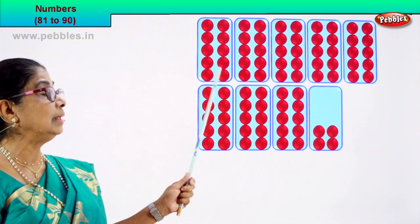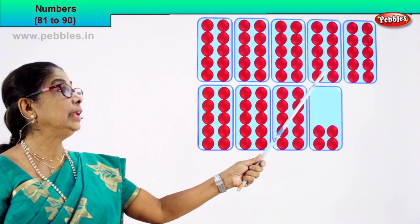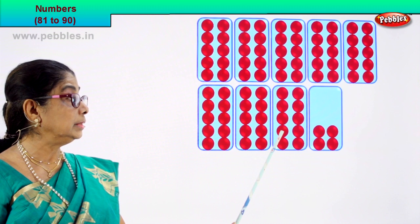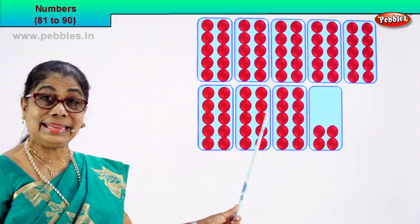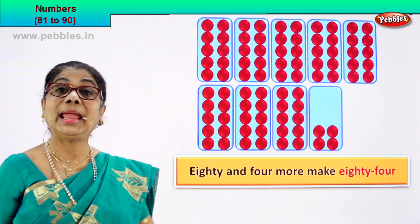So how many all together? 10, 20, 30, 40, 50, 60, 70, 80. There are 80 circles. Then 81, 82, 83, 84. So 80 plus 4 more make 84. Yes — 80 and 4 more make 84.